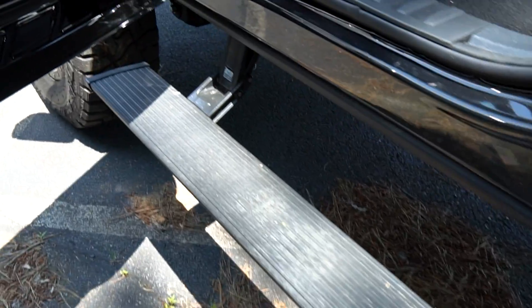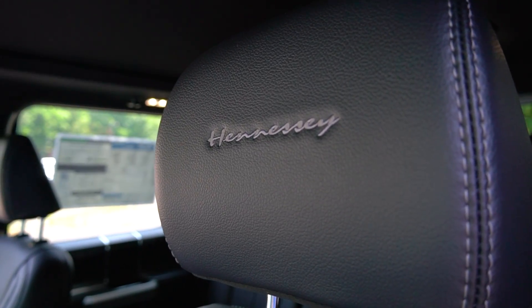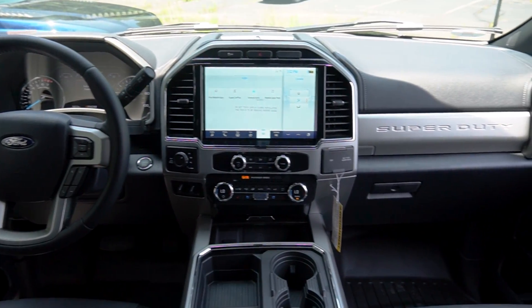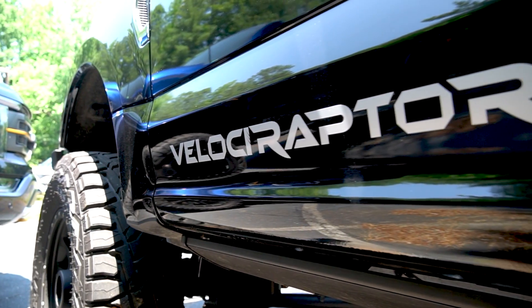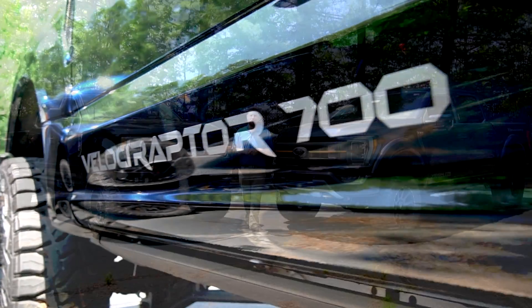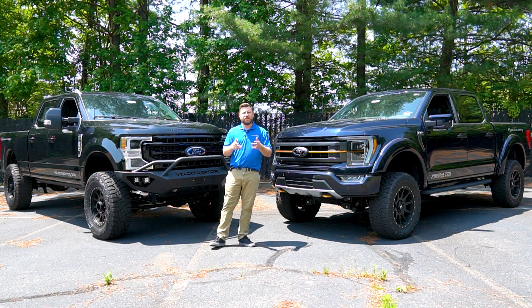Allowing you to climb into this monstrous truck are AMP Research power-deployable running boards. Once inside, you'll find Hennessy embroidered on the headrests and the creature comforts that come along with the Lariat Ultimate Package. This truck would not be complete without the Hennessy Velociraptor 700 badging proudly displaying that high horsepower number for all to see.